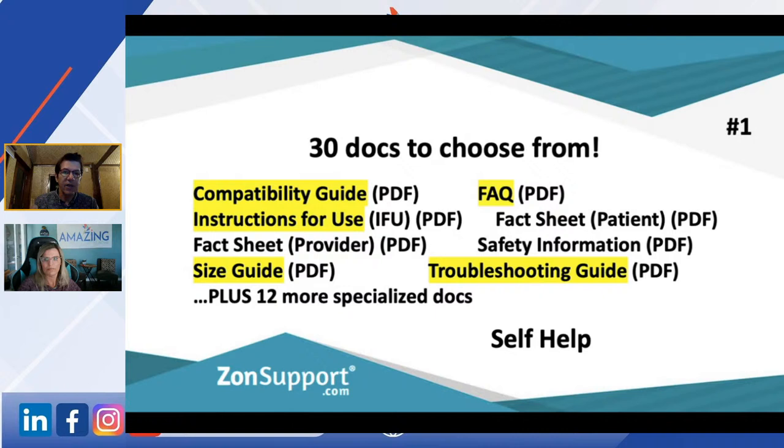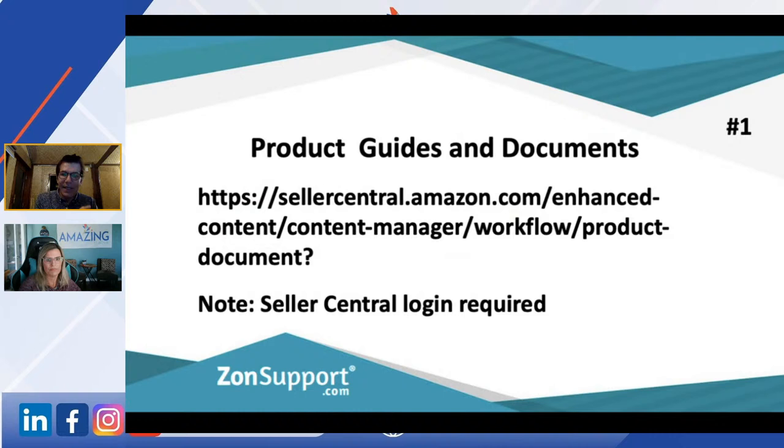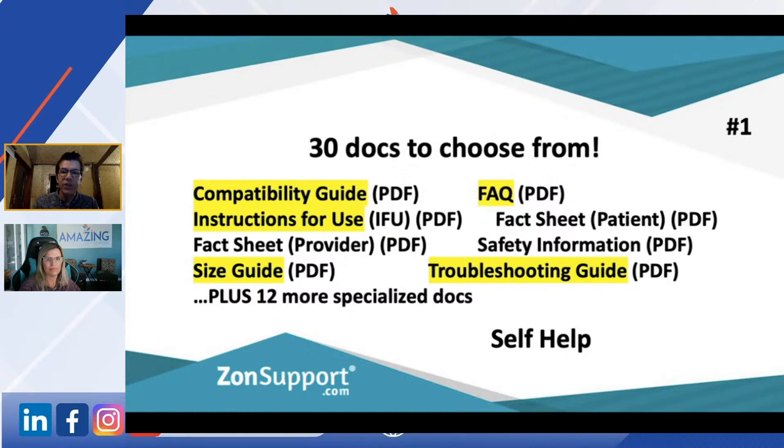In your Amazon Brand Registry it opens up this feature and gives you 30 documents you can load in. You can have an installation manual, user manual, comparison chart, user guide, brochure. The ones we find clients use most often are compatibility guide, instructions for use, size guide — people can never get their size right — or a troubleshooting guide. There are another 12 more specialized docs for people selling technical equipment.